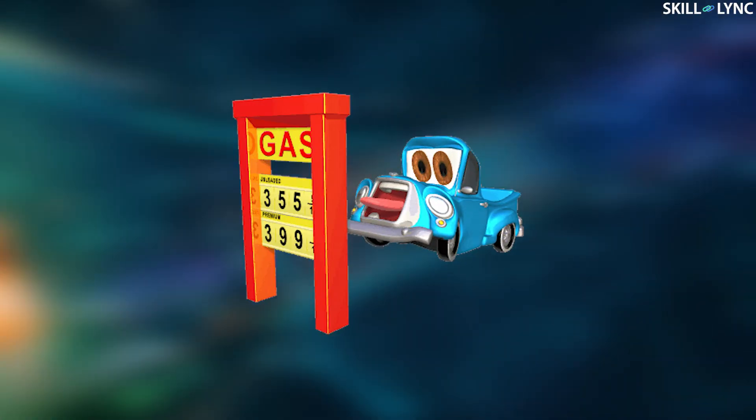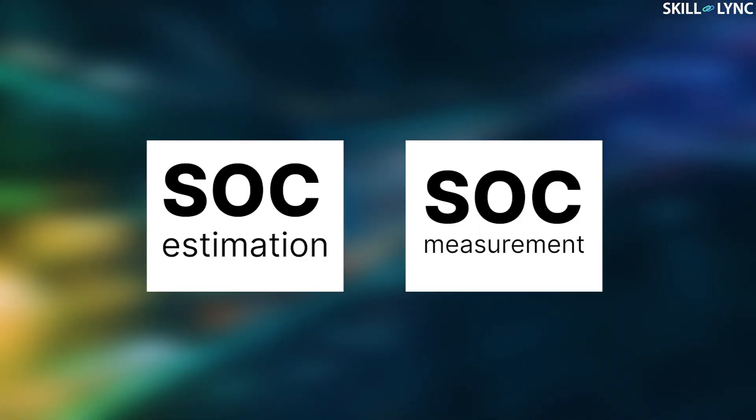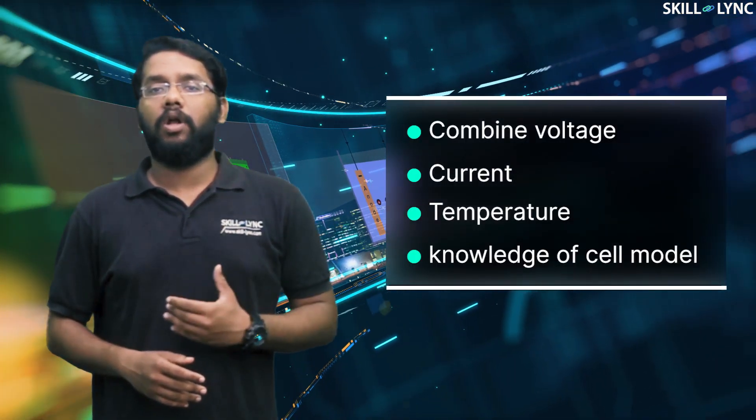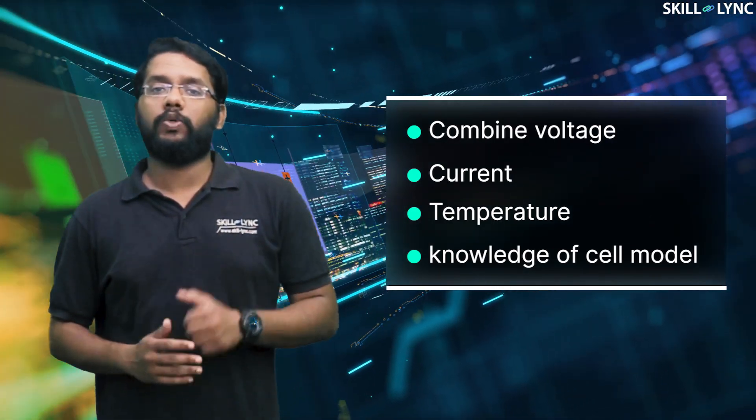When it comes to the internal state of the battery inside a vehicle, there are no such sensors or instruments to provide an accurate value of the remaining voltage level. In this context, we say SOC estimation, not SOC measurement. Due to this, we must somehow combine voltage, current, temperature, and knowledge of the cell model to estimate SOC.